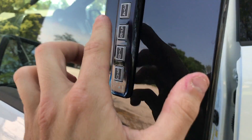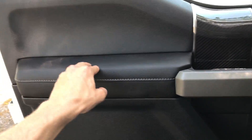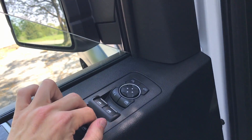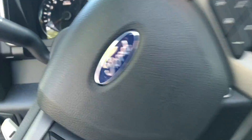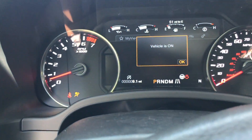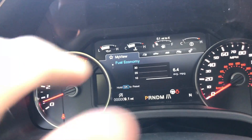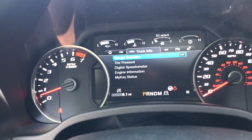Ford has a keyless entry code pad on the door — I'm highly surprised nobody else has taken that up. The door panels are much nicer than a regular F-150, with padded and stitched leather, carbon fiber accents, and aluminum trim. Inside, you have push-to-start — put your foot on the brake and press the engine start/stop button. The 8-inch infotainment and 8-inch gauge cluster are both here.